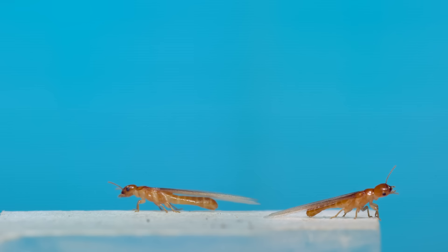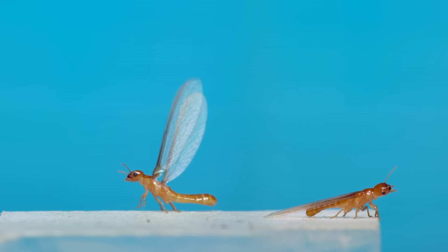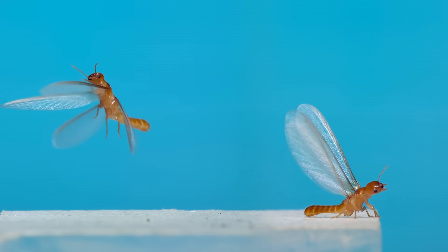The next insect is a common one, but one that you don't see flying around too often. These are termites. Termites fly at particular times in the year to congregate, mate, and disperse to start a new colony.